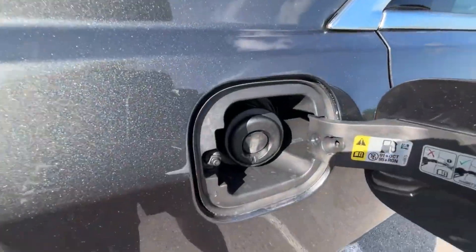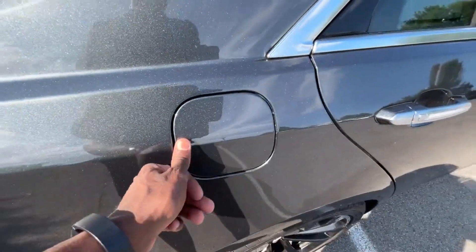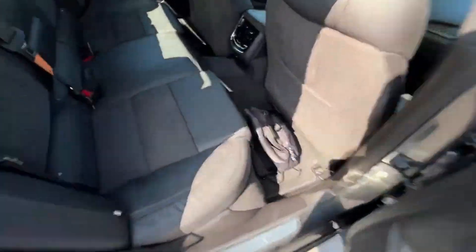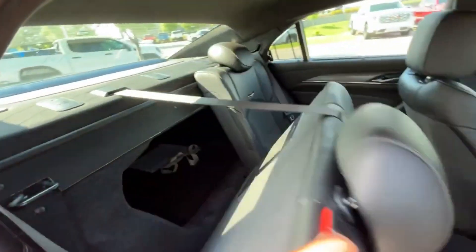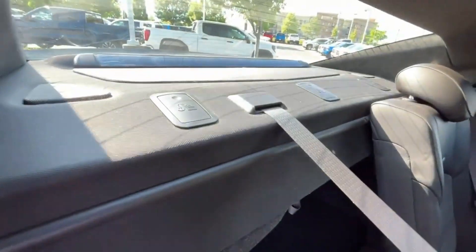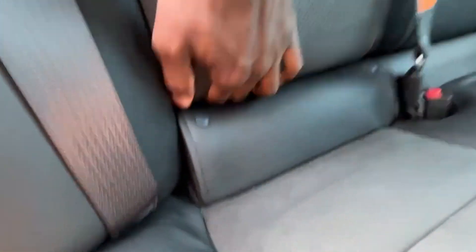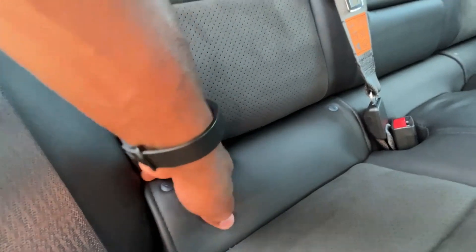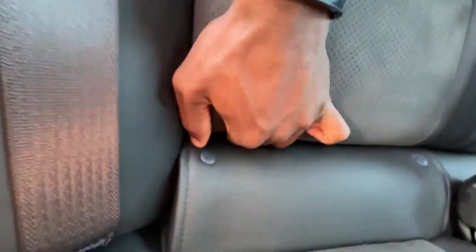Premium fuel is pretty much required, especially if you want the full power output. If you want to fold the seats down, pull this button and it folds flat so you can run longer objects from back to front. Top tethers are up there and you have your LATCH anchors for a car seat — though they are way back in there.